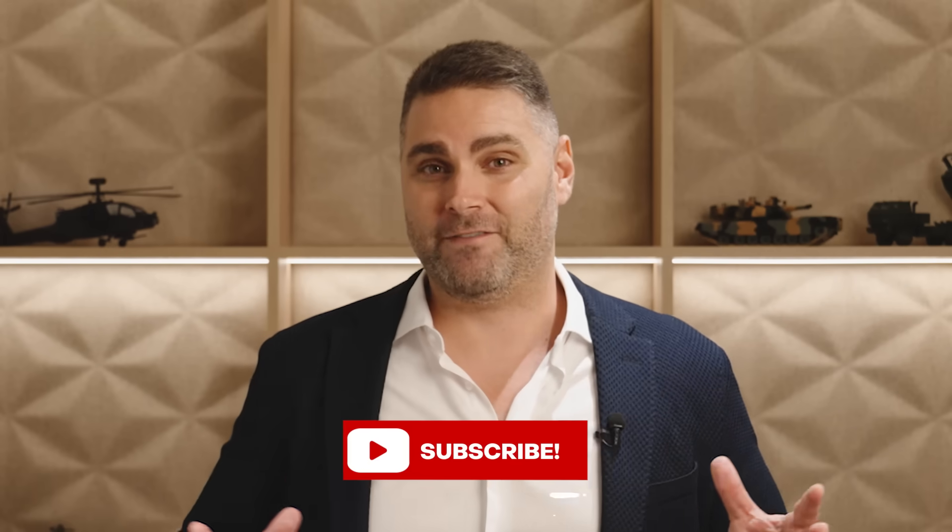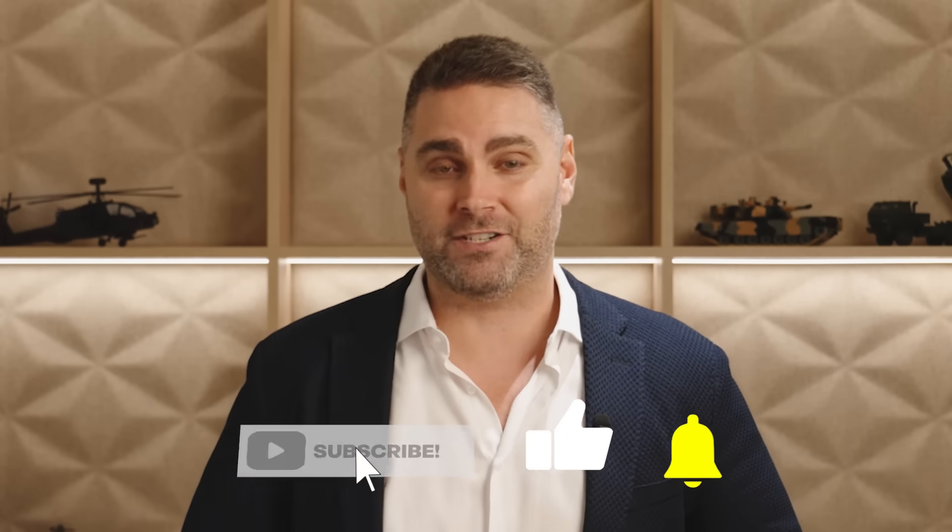I'm trying really hard to grow my subscriber numbers. My ad revenue is set to the lowest possible level, giving you more content with less ads. I'd really appreciate if you could hit that like and subscribe button and share the video with a friend. That's it for today — I'm Mel Picos, and we've been talking tactics. See you next time.